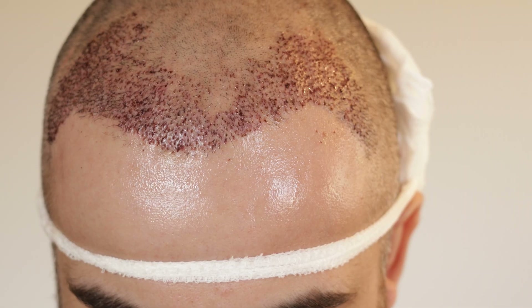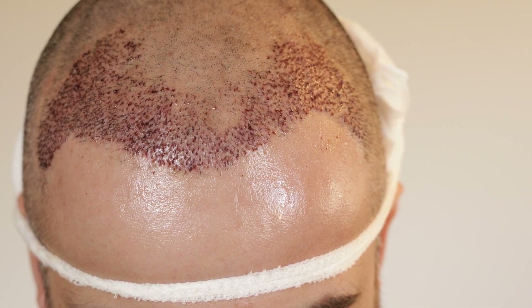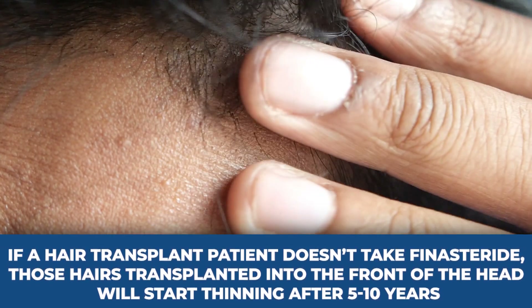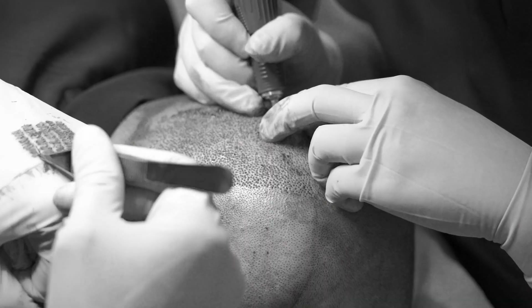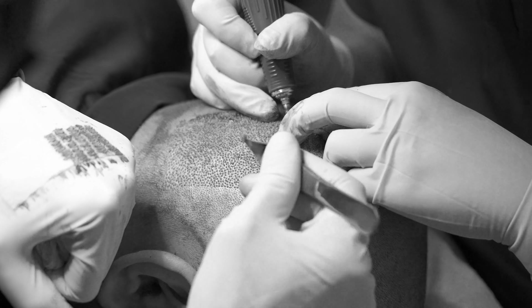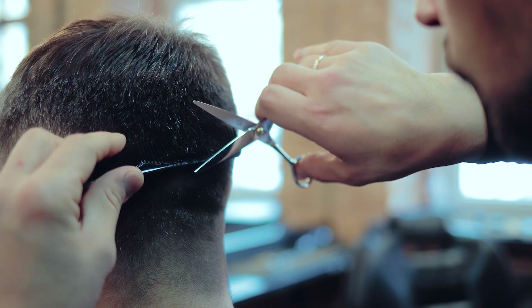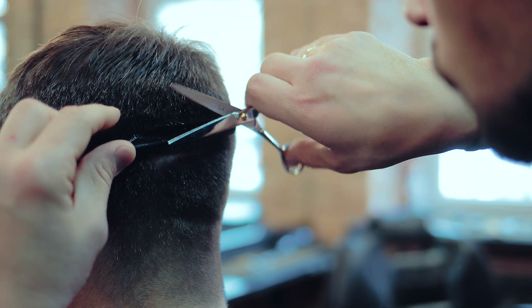Some people argue that hair follicles at the front are simply more sensitive to DHT, but hair transplants prove this isn't true. If a transplant patient doesn't take finasteride, hairs transplanted into the front of the head will start thinning after five to ten years, whereas hairs at the back of the head — the so-called donor area — remain perfectly thick and healthy. This shows that the location on the scalp is crucially important.